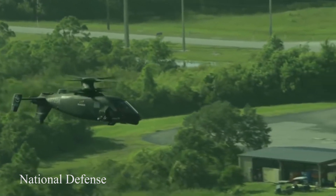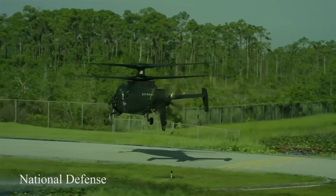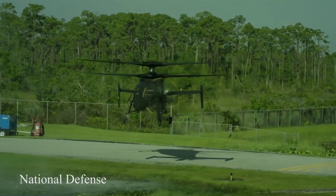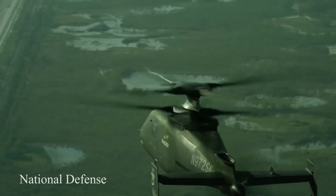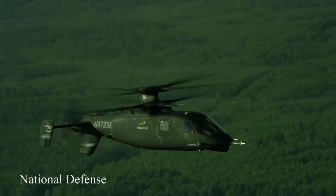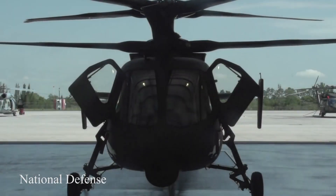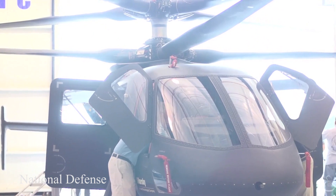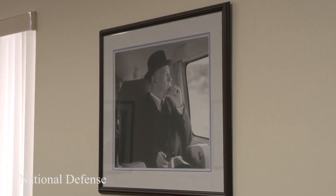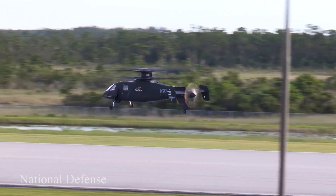Based on S97 and X2 performance, the Raider X is expected to have a maximum speed exceeding 250 knots (460 km/h, 290 mph), with a service ceiling greater than 9,000 feet (2,700 m). Sikorsky considers the S97 to be an 80% scale model of the Raider X. The Raider X is expected to weigh 14,000 lb (6,400 kg).